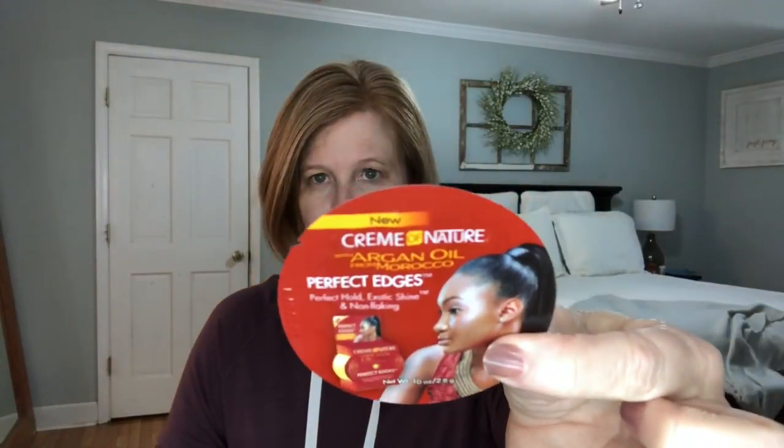Let's see what's next. This is a little argan oil perfect edges sort of hair oil.